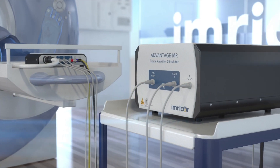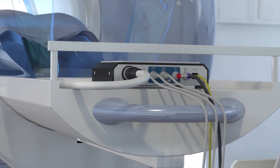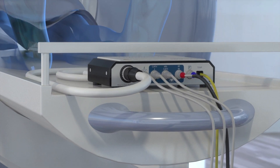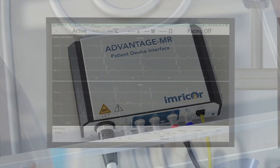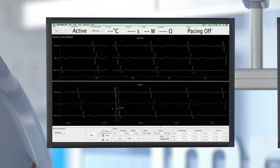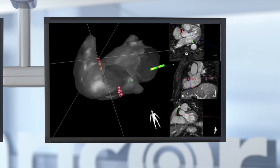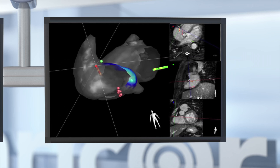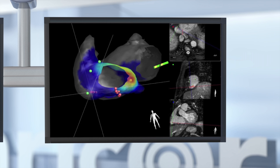We've developed the Advantage MR EP recorder and stimulator system to safely provide the full functionality of EP recording and pacing systems within the MR environment. The Advantage MR system displays and records intracardiac electrograms, provides pacing stimuli and tip temperature monitoring, and integrates with 3D mapping systems to provide real-time electro-anatomical mapping on a variety of MRI platforms.